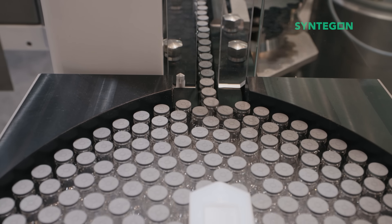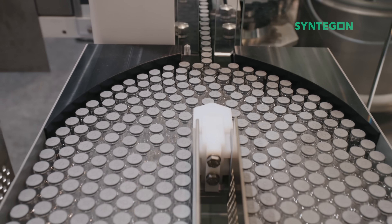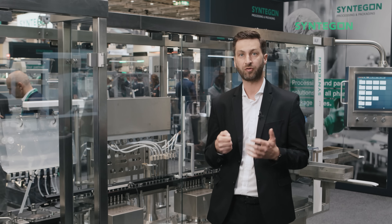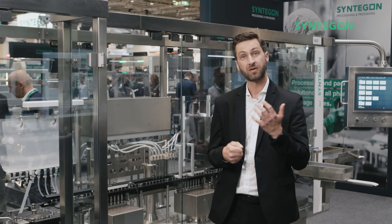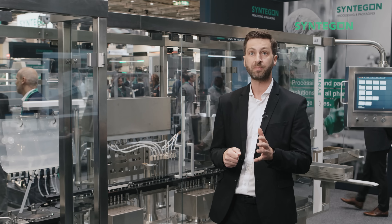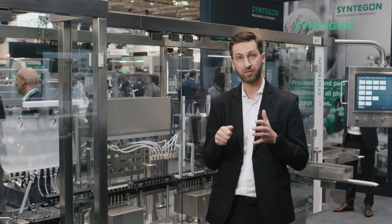There are also some digital highlights in this machine, like the scanner at the infeed where we scan the DMC code to enable traceability throughout the whole machine with this unique ID, and the smart pump integrated into a rotary valve piston pump, which is the brain of this pump.